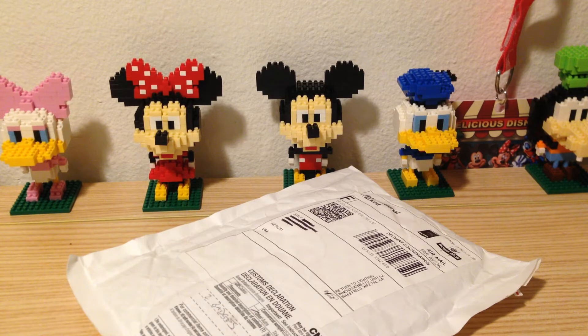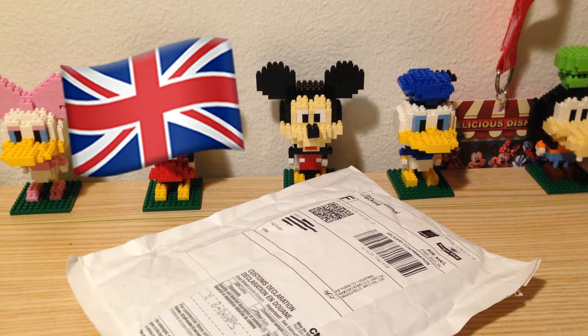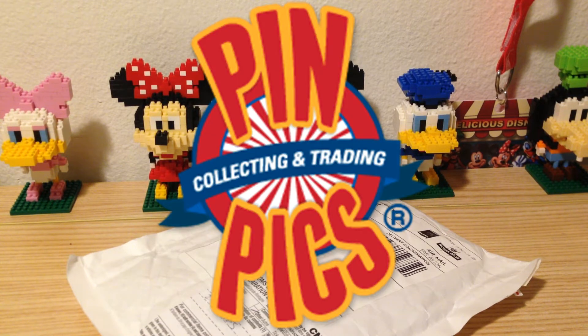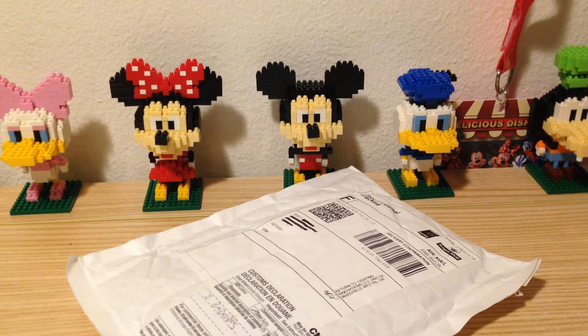I've got some more exciting international pin mail today and this package comes all the way from the United Kingdom. This pin mail is actually from an online trade made through the PinPix website and this is ironically my first ever PinPix trade — and it was international. This is only the second time I've traded internationally. I've previously traded with someone in France, and this time, like the last, everything went super smoothly.